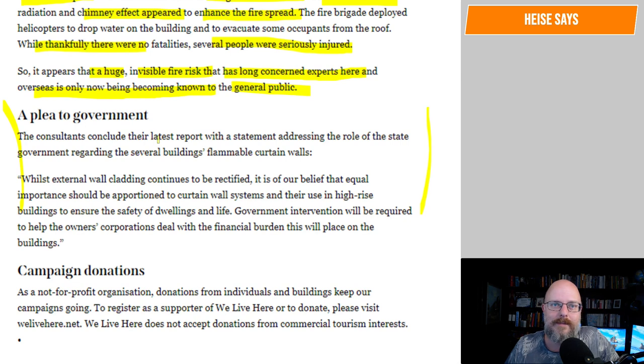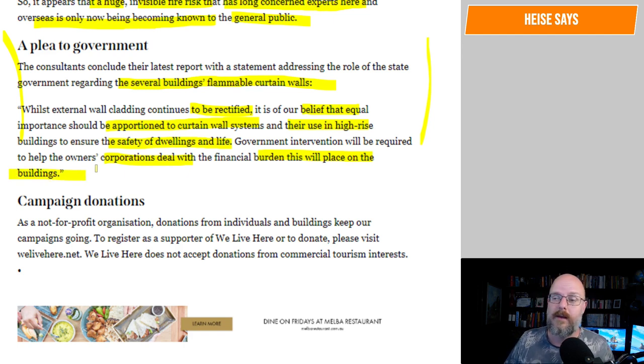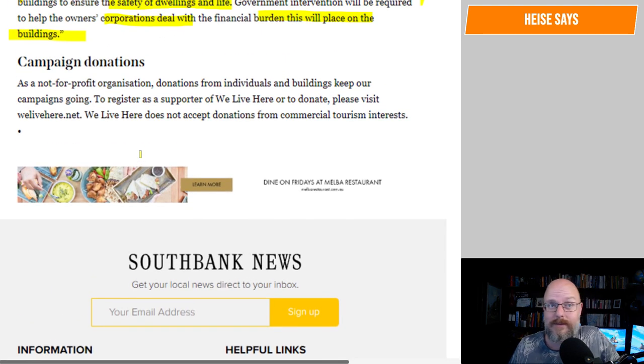The consultants concluded their report with a statement addressing the role of the state government regarding these several buildings with flammable curtain walls. Whilst external wall cladding continues to be rectified, it is their belief that equal importance should be appointed to curtain wall systems and their use in high-rise buildings to ensure the safety of dwellings and life. Government intervention will be required to help the owners' corporation deal with the financial burden. Could you install sprinkler systems up and down the buildings just to drench them? I don't think it would work.